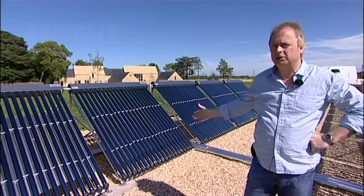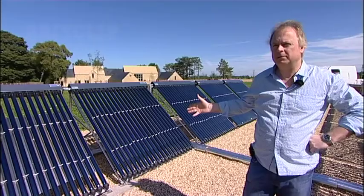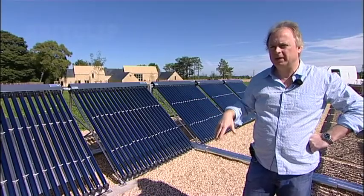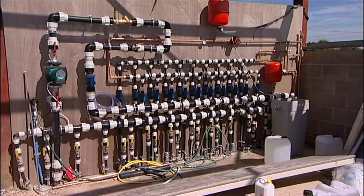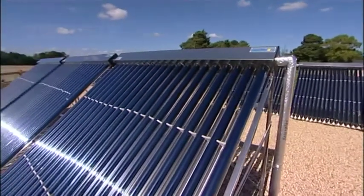We've got 20 large solar panels; they produce heat all year round at different times. Every little drip of heat we get, we stick it in the ground where it's stored, and we take it out whenever we need it. What's amazing is you can actually store it in the ground in the summer and use it in the winter. That's how the whole property is heated — all the heat comes from these panels.